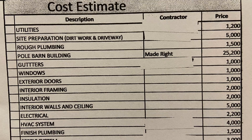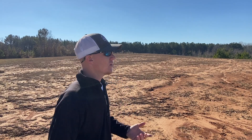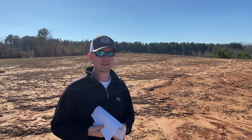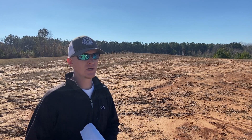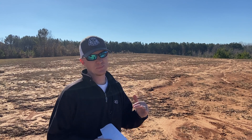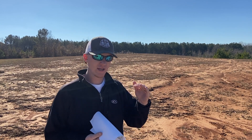On my cost estimate, the first thing I have is utilities. You might think why would you start with utilities? Well, when you buy a piece of property, you need to make sure you're going to be able to get water — whether you're on county or city water supply. And you need to make sure you can get power. So the first thing I put on my cost estimate was to make sure I could get water and power and what it was going to cost.